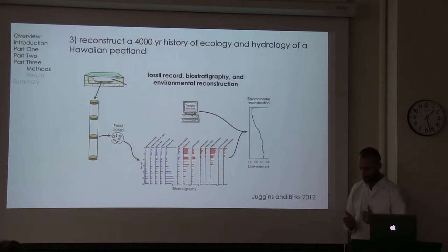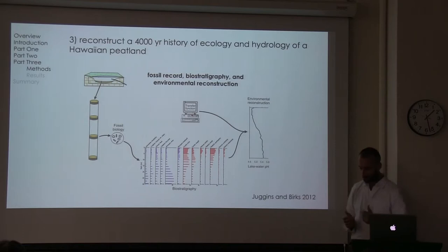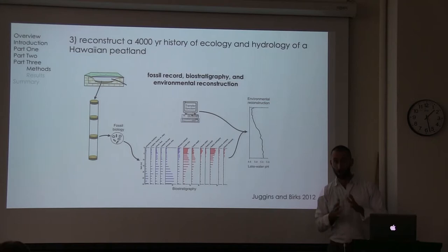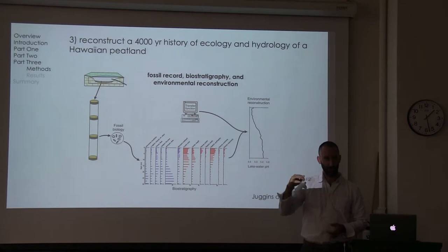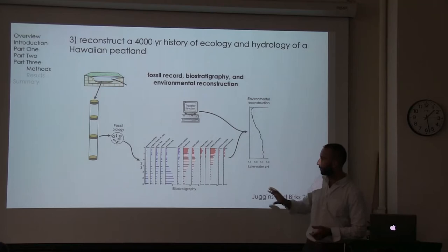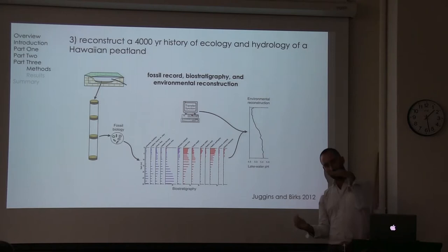This model has been adapted to apply to several long cores. I'm only going to show you results from one core here. We're now on the bottom part of the diagram, where we collected a fossil core. We analyzed the bio-stratigraphy of testate amoebae and cladocera at each interval, produced a stratigraphic diagram, and combined that stratigraphy with our transfer function to produce an environmental reconstruction.